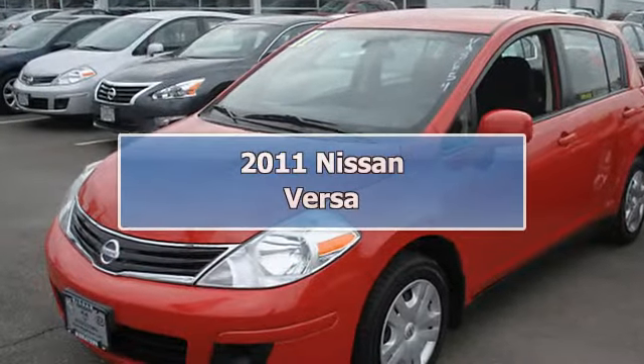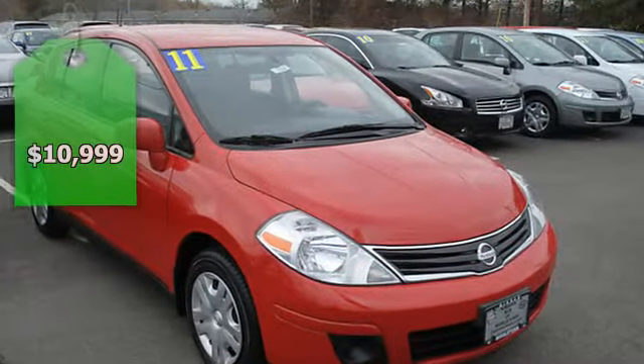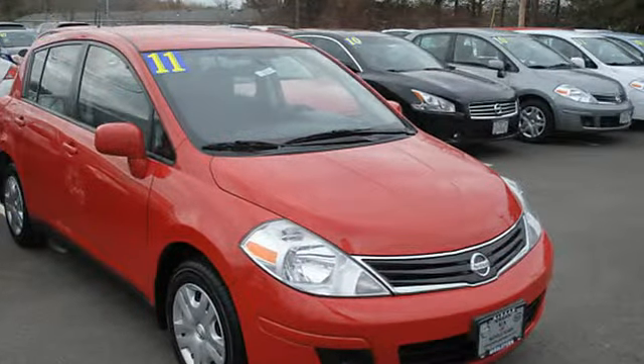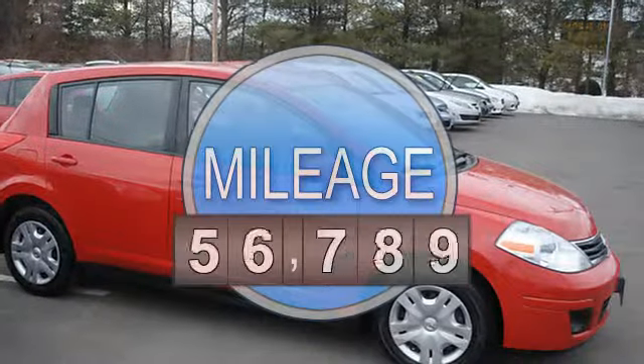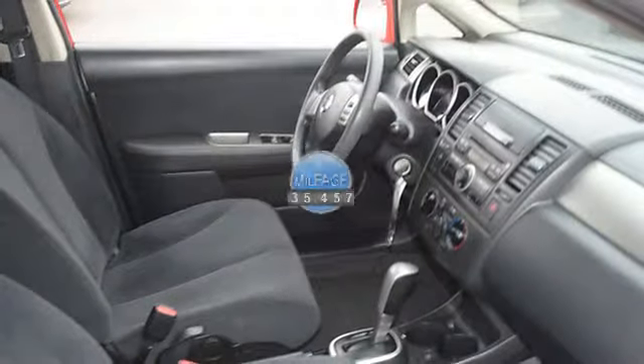2011 Nissan Versa 5-Door Hatchback. This vehicle features the following equipment: Automatic, 4-cylinder, FWD power steering, tachometer, air conditioning, vanity mirrors.